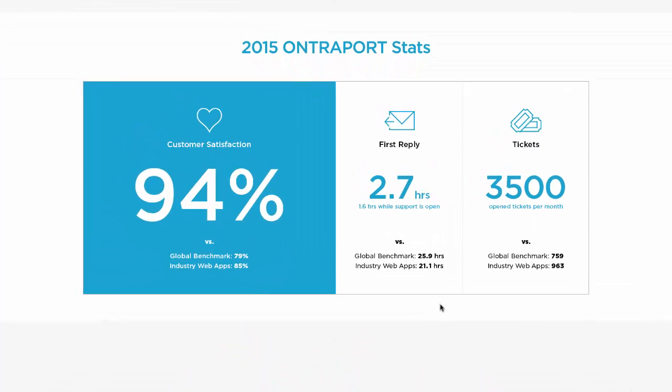Now at first things are looking pretty good with a 94% satisfaction rating, but then things turn decidedly for the worse when we look at the number of tickets their users are forced to submit in order to use the Entreport CRM — an incredibly high number of 3,500 tickets per month. That's amazing to me.